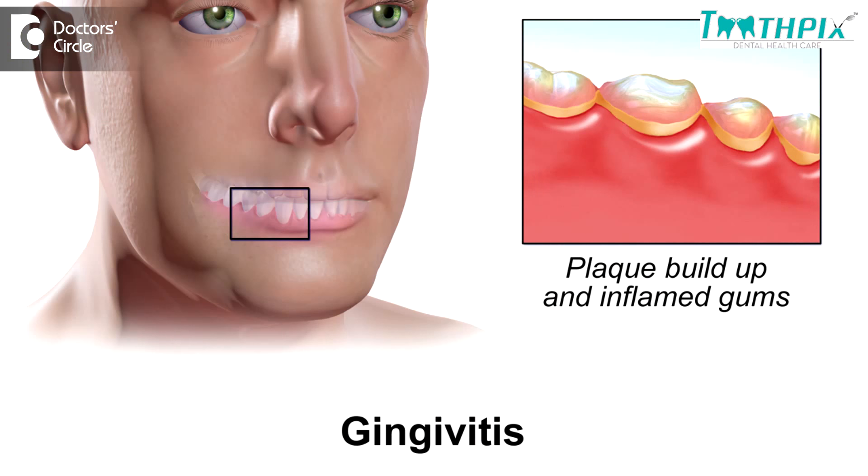Another very important reason for sensitivity is gum disease. When you have gingivitis or periodontitis, your gums recede downwards and there is a certain amount of bone loss, resulting in exposure of the root part of the tooth, which doesn't have enamel, and this results in sensitivity. Things like cold water, acidic food, or cold air can cause severe sensitivity in the mouth.